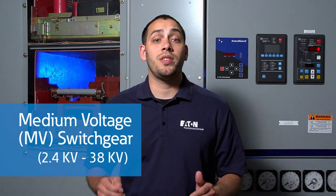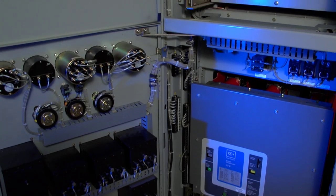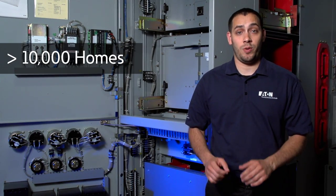For very large systems, medium voltage assemblies are used to distribute power. These systems are rated from 2.4 to 38 kV. The benefit of using higher voltage is that the current is much lower for the distribution of large bulk power. This is an example of a 15,000-volt breaker that you might find at a large hospital or chemical plant. This 1,200-amp breaker alone has the capacity to feed well over 10,000 homes.